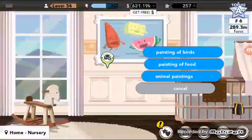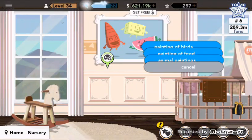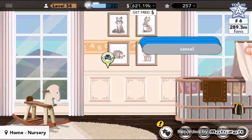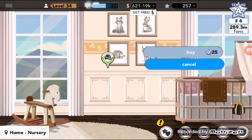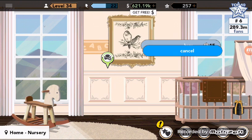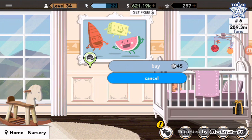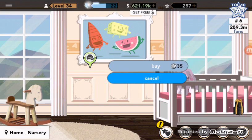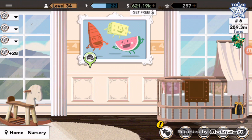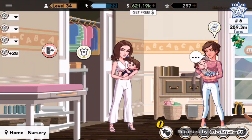For the baby there are three kinds of paintings: the painting of birds is 15 K stars, the painting of food is $12,000, and the animal painting is 25 K stars. These paintings are so beautiful; I really love the painting of birds. The toy crib is 45 K stars, the open crib is 35 K stars, and the tented crib is $30,000. Now let's go to the closet.